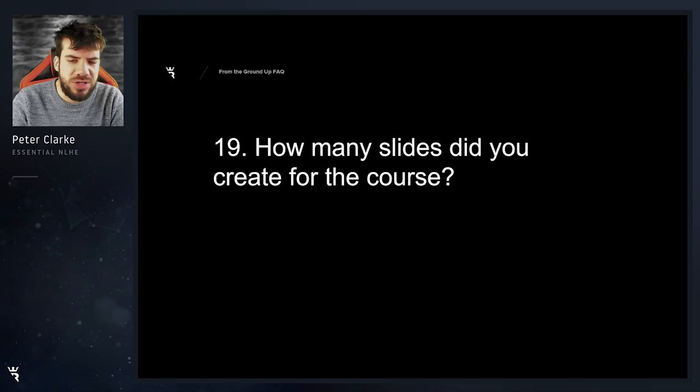How many slides did you create for the course? So many that I lost the will to live and at one point could barely look at the words 'From the Ground Up' without wanting to cry. But the end result I'm very happy with — I love the series that I've made. It's gone down very well here, and yeah, loads and loads of slides for you guys.